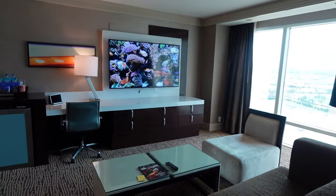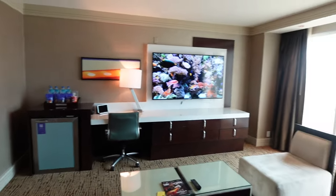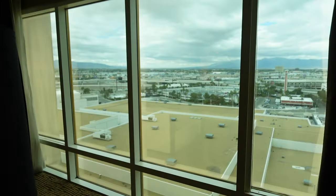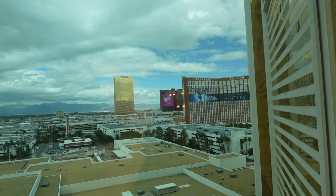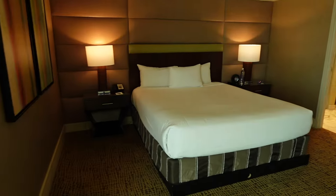As we enter the room you've got a full-size couch with a large screen television. There is your bar — we'll see that in a second. Opening up to the windows on the back side, we do not have a strip view. We can see Treasure Island, the Trump Tower, and Resorts World — that's kind of our view.